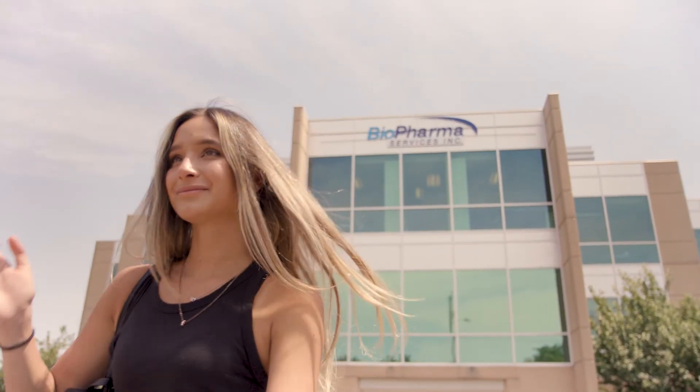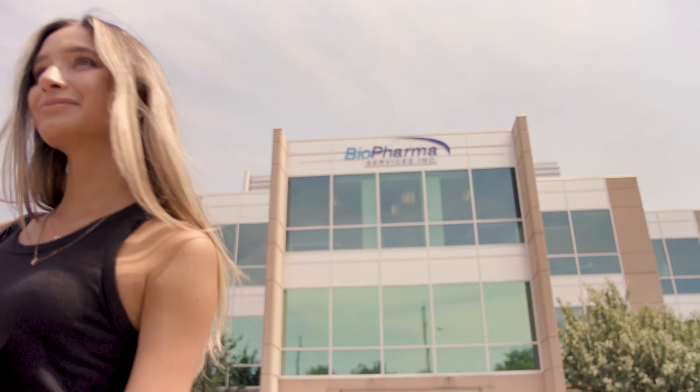Let us show you how biopharma can be your trusted drug development partner. Experience the biopharma way by setting up a discovery call today.